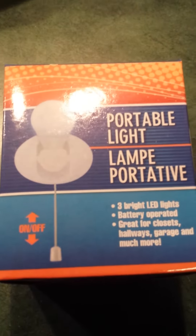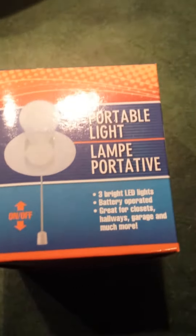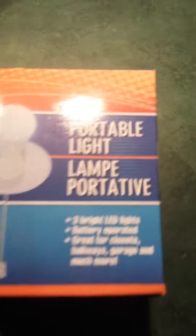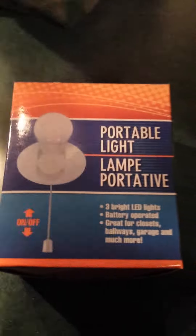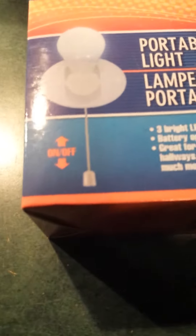I finally found it, and I picked up a few of these because I heard great things. And like I said, I am going camping, so I figured these would be great. All I need to do is get some batteries, and we're good to go.